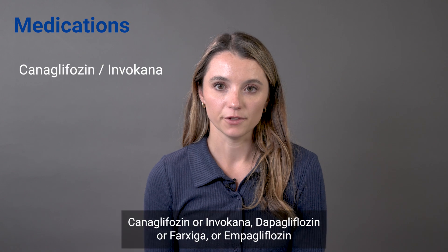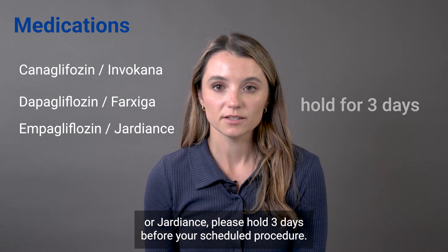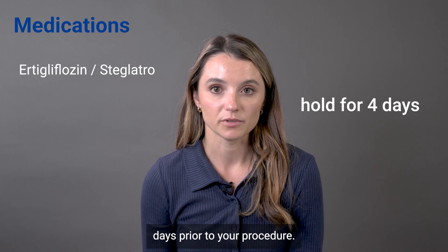If you are taking Canagliflozin or Invokana, Dapagliflozin or Farxiga, or Empagliflozin or Jardiance, please hold three days before your scheduled procedure. If you are taking Ertugliflozin or Steglatro, it should be held four days prior to your procedure.